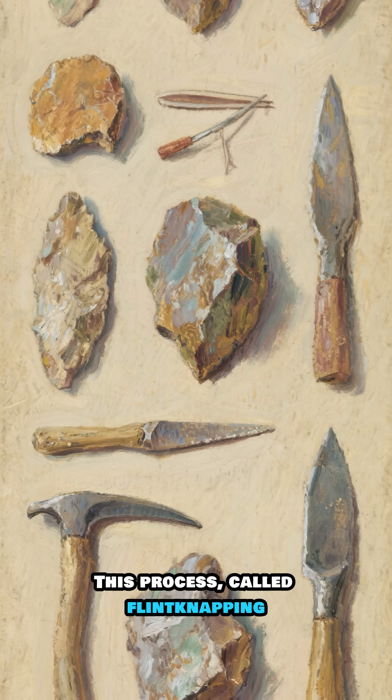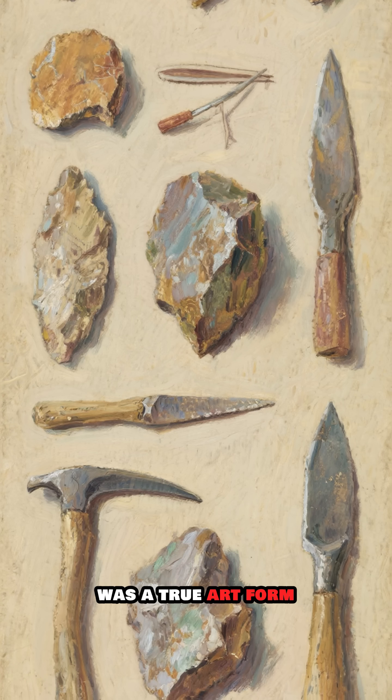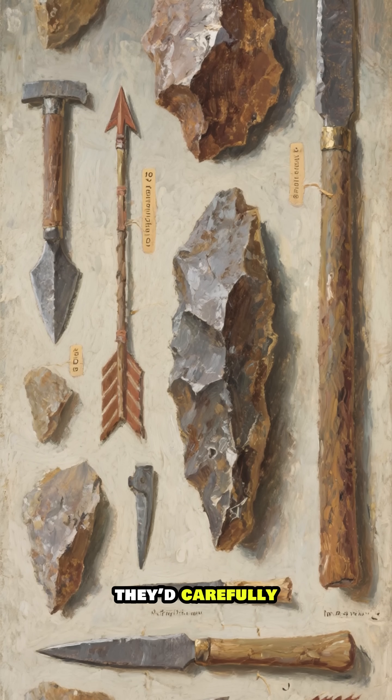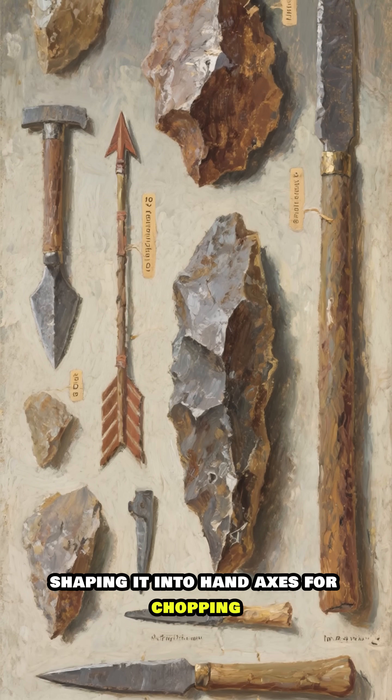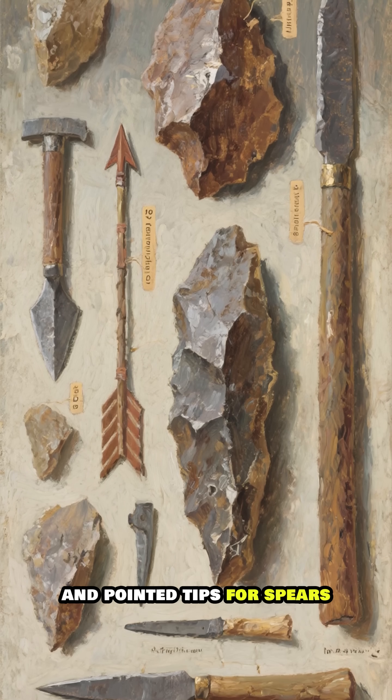This process, called flint knapping, was a true art form. With a harder stone, they'd carefully chip away at the flint, shaping it into hand axes for chopping, sharp flakes for cutting, and pointed tips for spears.